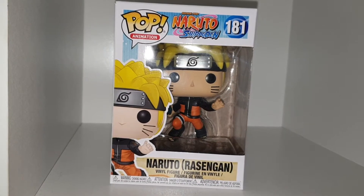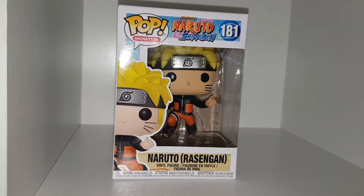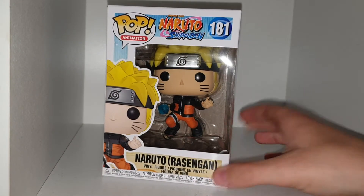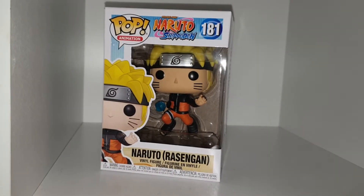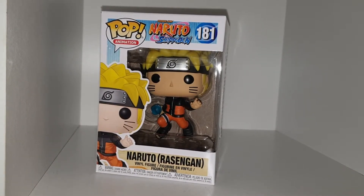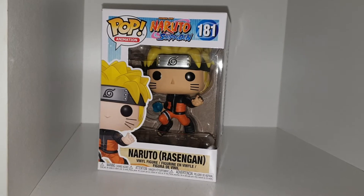Welcome back to another YouTube video. Today we're taking a look at another Funko Pop that I have. It is Naruto in his Rasengan form. It's a Funko Pop that has recently arrived. It was supposed to be a birthday present, but obviously Funko Shop at Home is very slow at delivering Funko Pops. So here is Naruto in his Rasengan form.